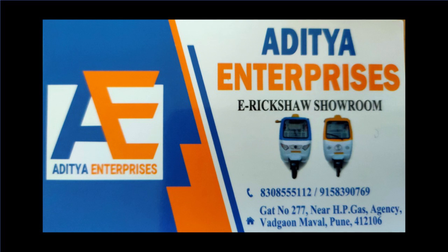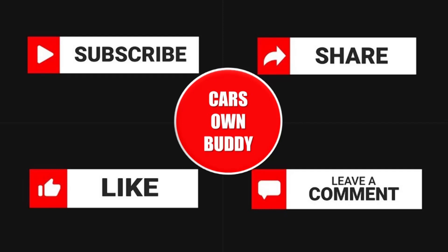If you liked this video, please like, share, and subscribe to our channel. Thanks for watching this video from team Cars Own Buddy.